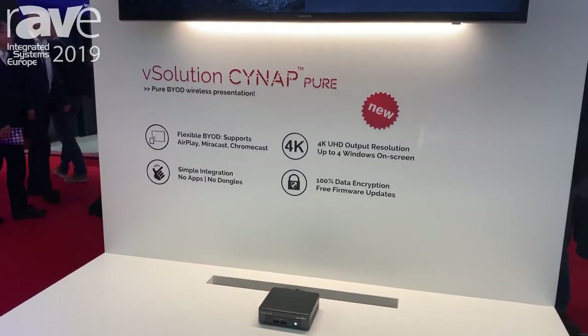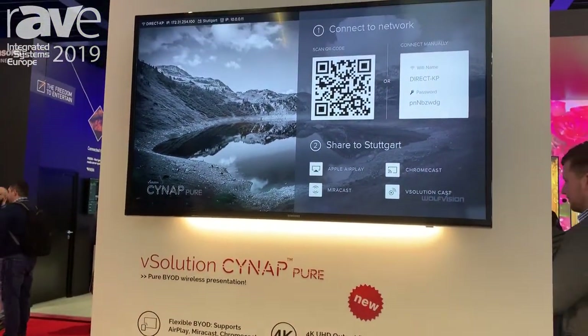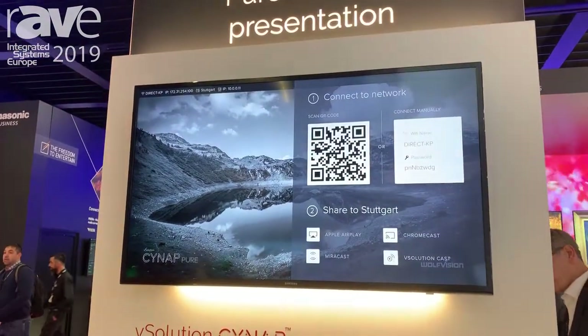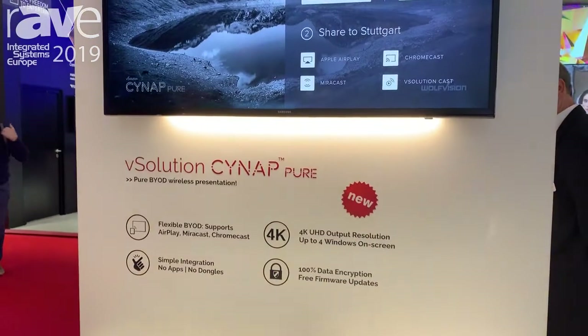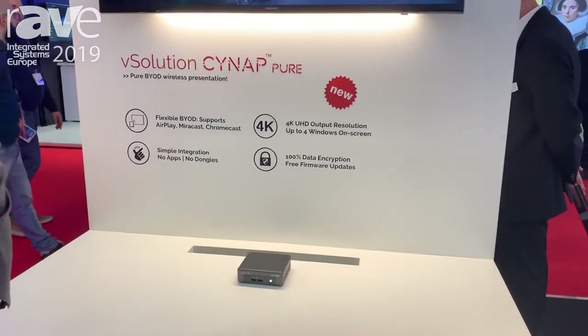It comes with four windows at the same time and has 4K resolution. You can centrally manage it and it's absolutely secure on your network. We have two network interfaces so you can connect at the same time to the guest network and the internal network, being absolutely secure. It's a really interesting product that we launched here at ISE, so there's quite a big buzz around it. Come and see it at the Wolf Vision booth.